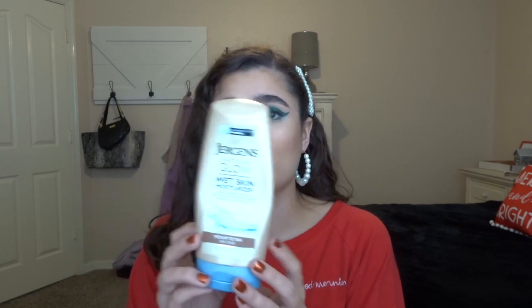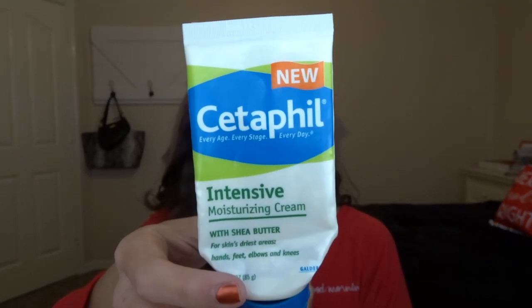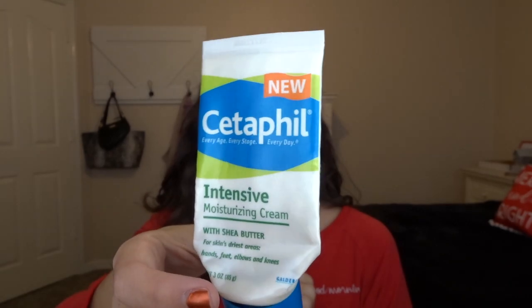A non-Bath and Body Works product, but one of my favorites, is the Jergens Natural Glow Wet Skin Moisturizer in the medium-to-tan shade. I used this all spring and summer. This is the in-shower moisturizer — you put it on your wet skin right when you're done with your shower and then towel dry. I really did like this. I also have the Cetaphil Intensive Moisturizing Cream, which I kept on my bedside table and used on my hands at night. It's a plain unscented lotion and I enjoyed it, though I probably won't buy another one soon since I have enough moisturizers.